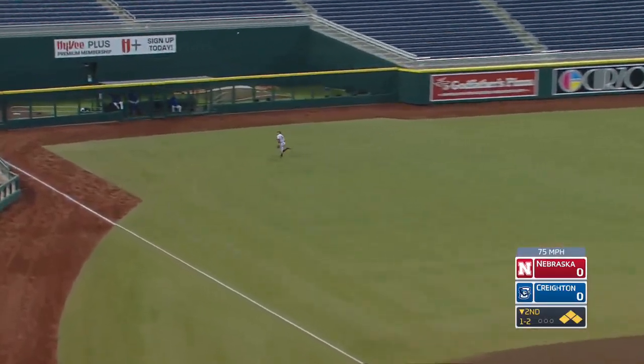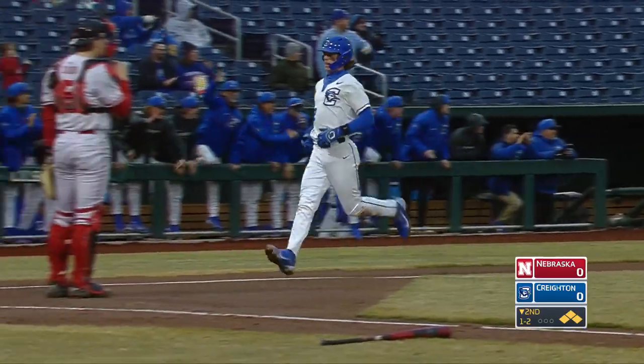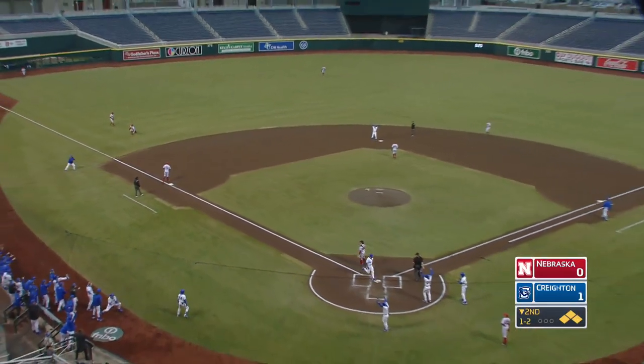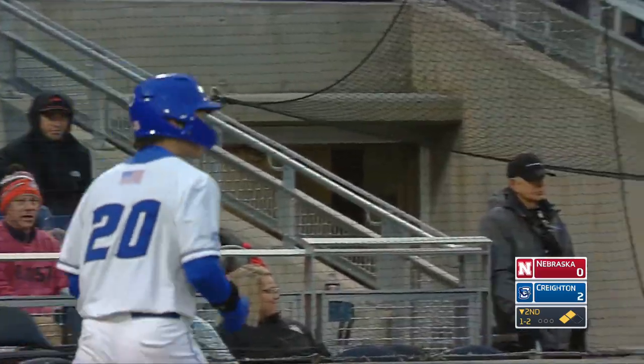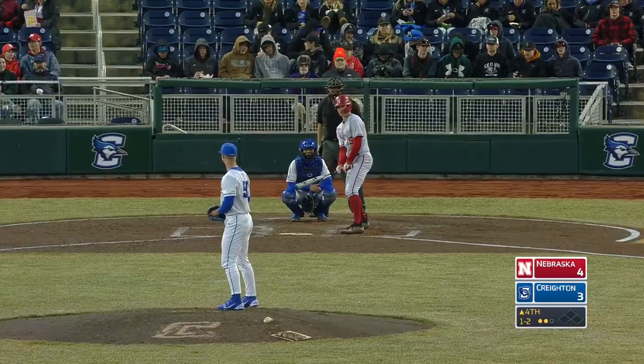Saylors lines that into left field. Back goes Evans over his head. What a run in — and here comes Ben Gabor around to score. Gabor is in, as well as Tate Gillen, and it is a bases-clearing double for Nolan Saylors. With two strikes as well — that's great, two strikes on a cold night.